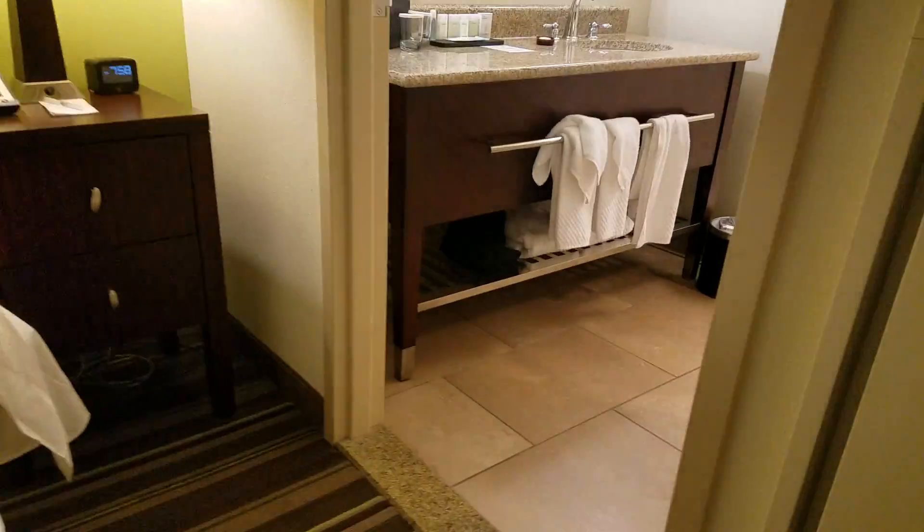And then there is another view. See? And then there is our bed once again. And another lamp.